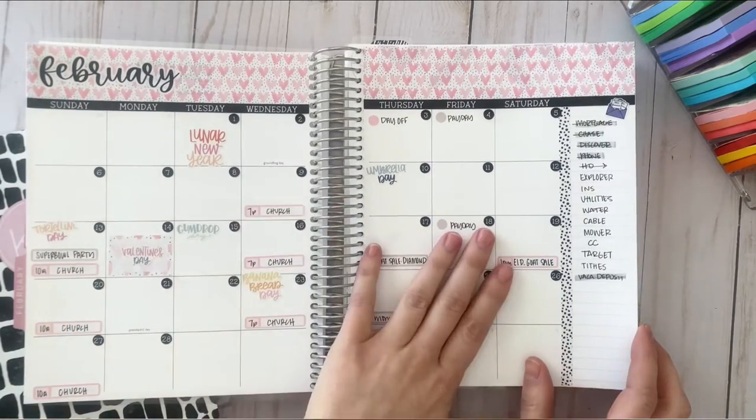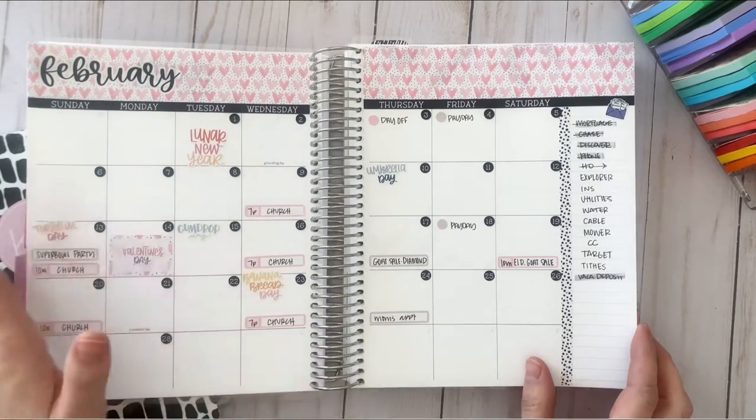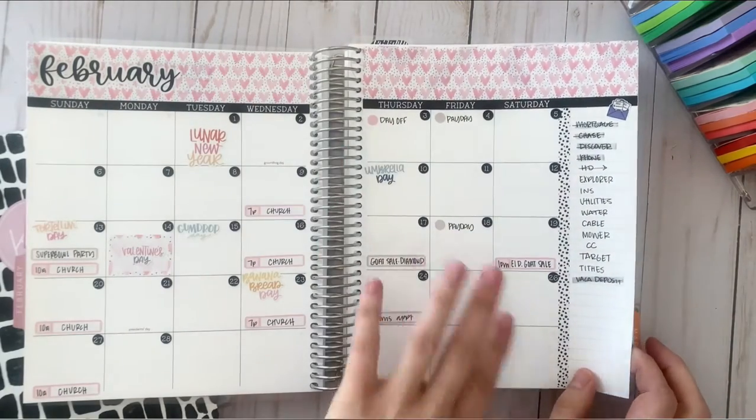Here's my monthly view. I've got a Planner Kate sticker and some Christiane Designs celebration stickers on here — simple. I just keep track of bills and don't go crazy, but it's enough stickers to really spruce it up, which I like.